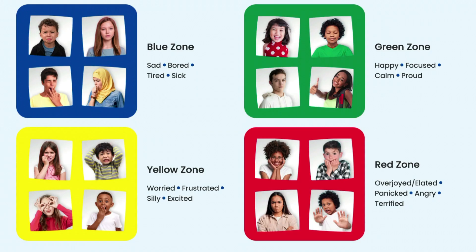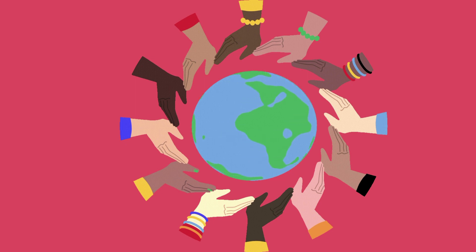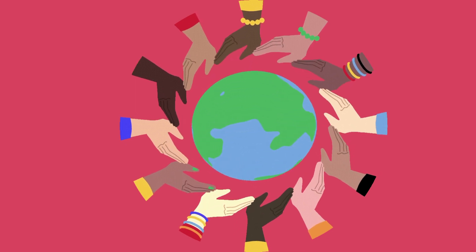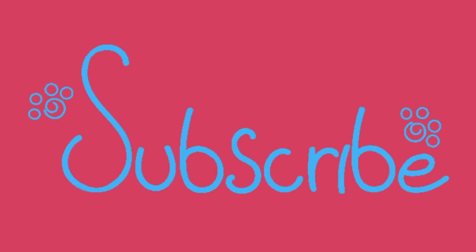If you are a zones advocate, take what is helpful from this video and leave the rest. If you are not using zones at this time, consider trying out the befriending approach and teaching students to recognize their nervous system states. This will serve them well throughout their lives and help to create more regulated humans in the world. Let me know what you think in the comments below. Thanks for all you do for humans in the world. If you liked this video, please give it a thumbs up and subscribe if you haven't already.